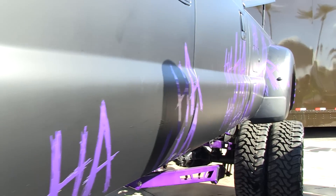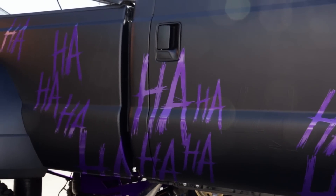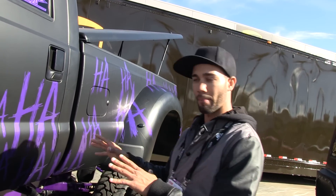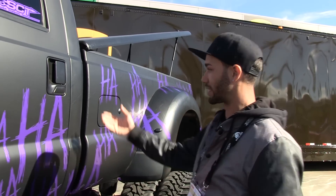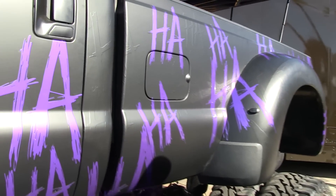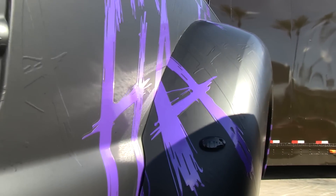We did a full wrap from Pixelworks — it's a three-layer wrap. We laid down all the ha-has, weeded them out, then wrapped over top of them in matte black, and then picked which ones we were going to lay purple on top of so we wouldn't get away from the embossing. That process was probably about four days — two days alone just to weed everything out.